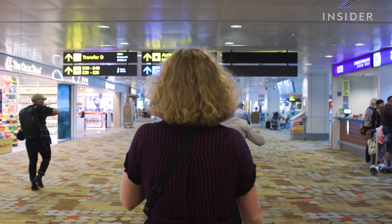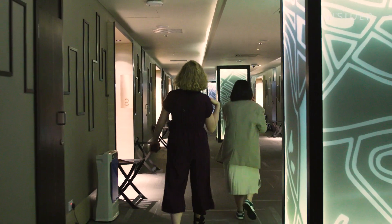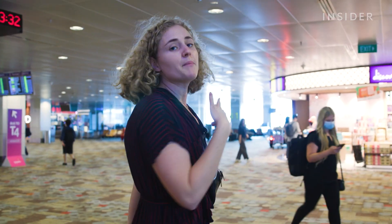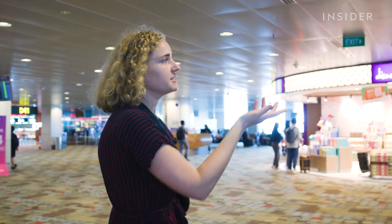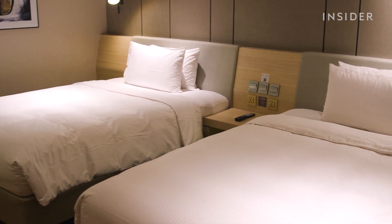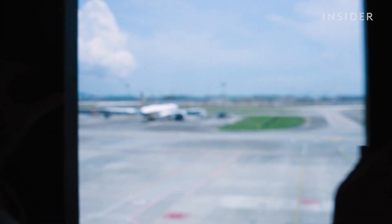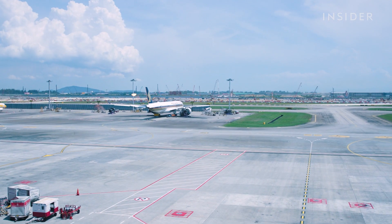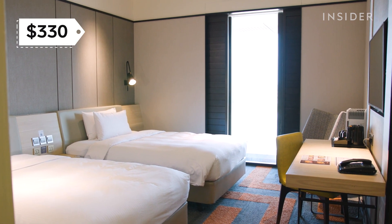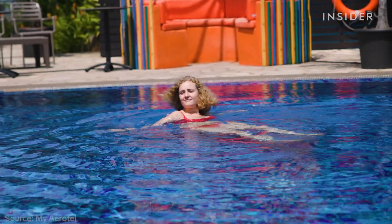We got media passes for the day to tour everything airside, starting with the hotel right by the gates. A third of passengers transit through Changi and don't leave the airport, so amenities airside and hotels like the transit hotel are really important to keep people here. This room is right on the transit side, so your view overlooks the tarmac, with flights taking off. Rooms this size cost about $330 a night. But even if you're not staying in the hotel, the 24-hour gym and the pool are open to the public.